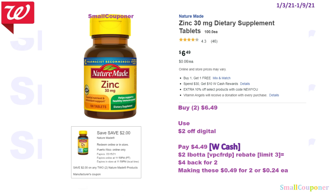So the NatureMade zinc tablets. These are $6.49 and also on promo for BOGO free. Buy 2 of these for $6.49, use the $2 off digital, and pay $4.49 — you can pay this with Walgreens Cash. There is a $2 Ibotta rebate for this item, limit of $3. My referral code is VPCFRDP, also in the description box. You'll get $4 back for buying 2, making these $0.49 for 2, or $0.24 each.